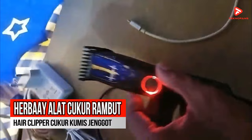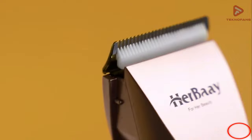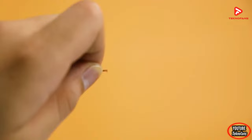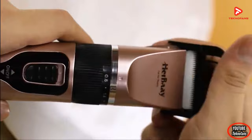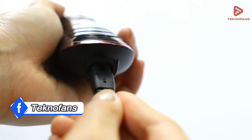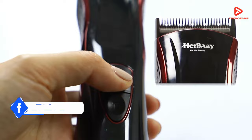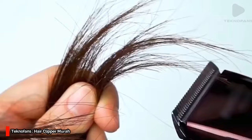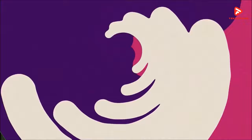Rekomendasi keempat adalah Hair by, alat cukur rambut Hair Clipper Cukur Kumis Jenggot. Bagi kalian yang mencari hair trimmer yang nyaman untuk mencukur rambut, kumis, jenggot, dan berbagai bulu lainnya, produk Hair by ini terbukti terjual lebih dari 3.500 produk dengan rating 4,8. Hair by memiliki bobot hanya 140 gram sehingga tangan kalian tidak akan terasa pegal jika menggunakannya berlama-lama. Panjang pisau dapat diatur mulai dari 0,8mm hingga 2mm langsung pada gagangnya.